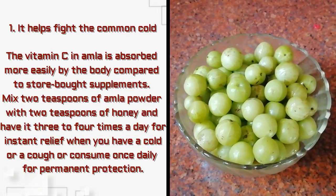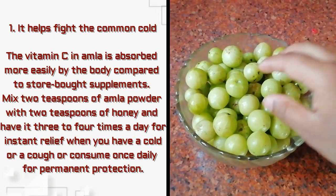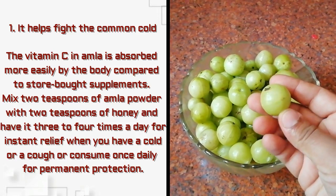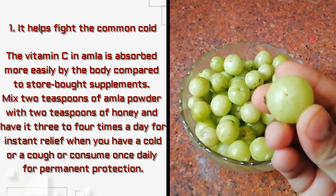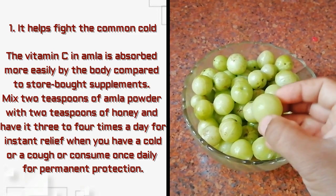Amla helps to fight the common cold. Mix two teaspoons of amla powder with two teaspoons of honey and have it three to four times a day for instant relief.